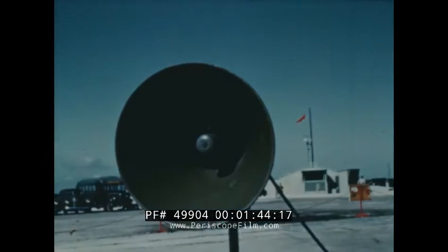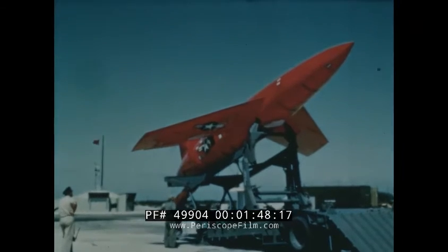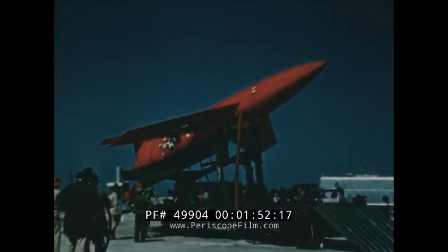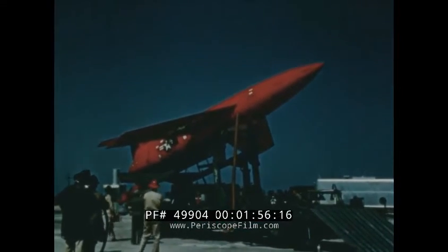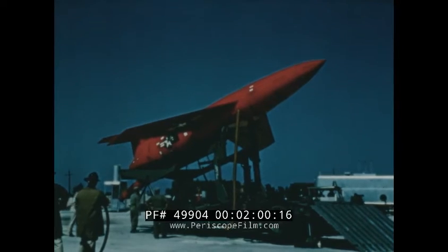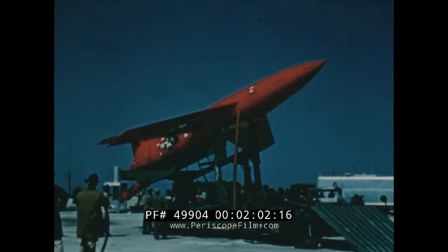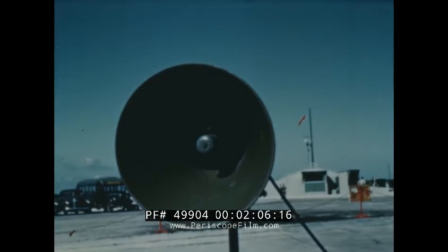It is now X minus 5 minutes. It is now X minus 3 minutes. Test control ready to launch. Stand by for X minus 2 minutes. Mark, X minus 2 minutes.